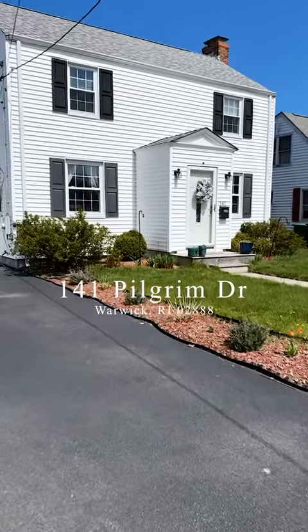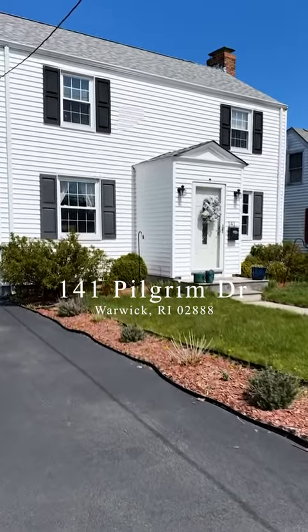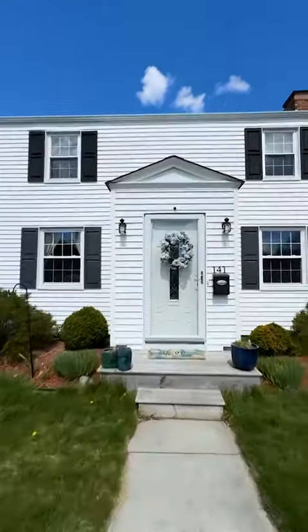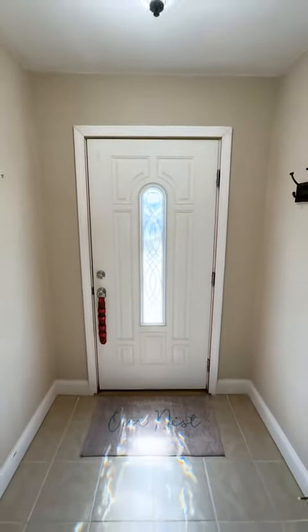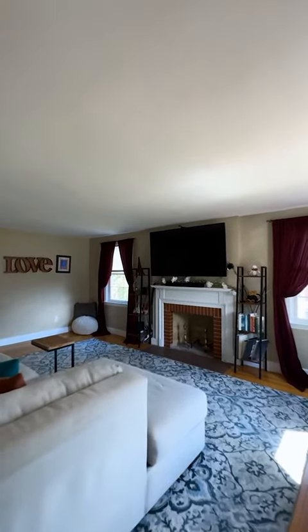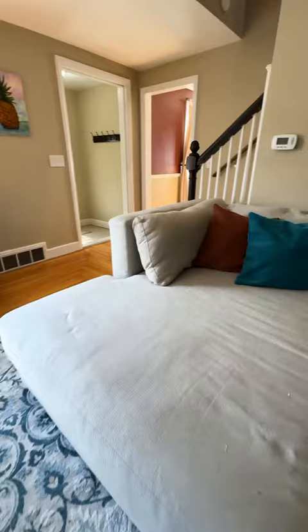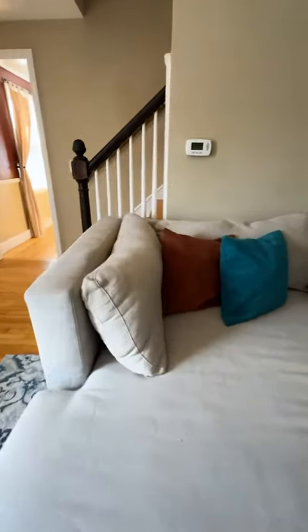Hi, welcome to 141 Pilgrim Drive, located in the Massasoit Terrace area of Warwick. We're offering you 1,576 square feet of living space, three bedrooms, and one and a half baths. This property has first floor laundry, hardwood floors, and a beautiful backyard. Check it out.